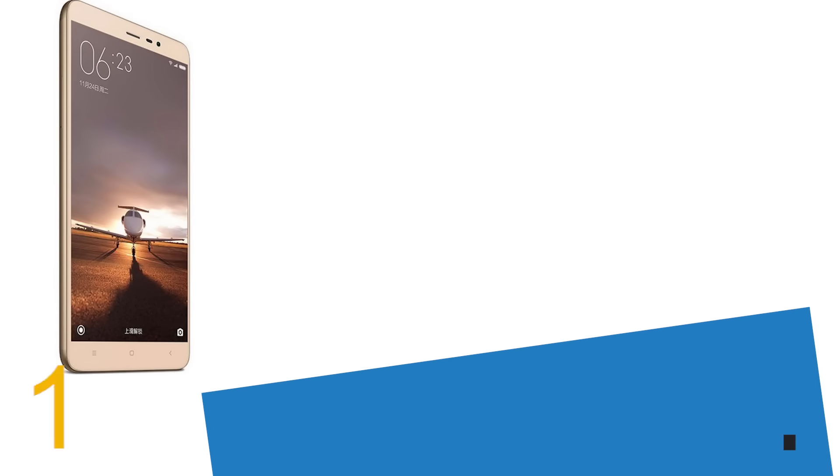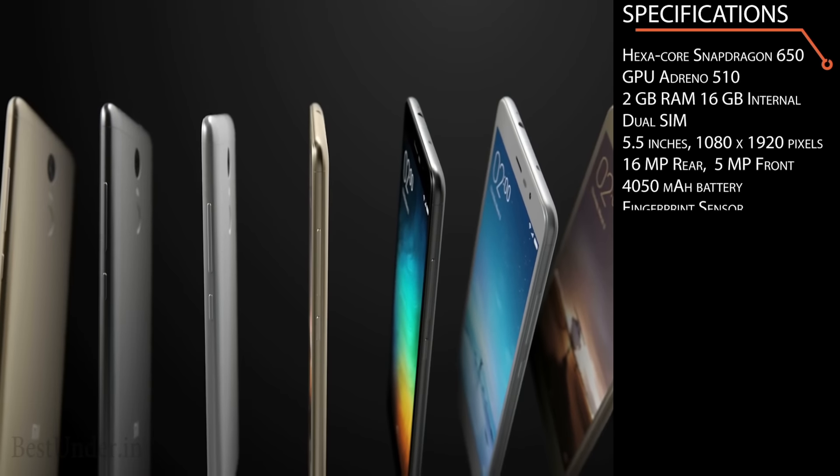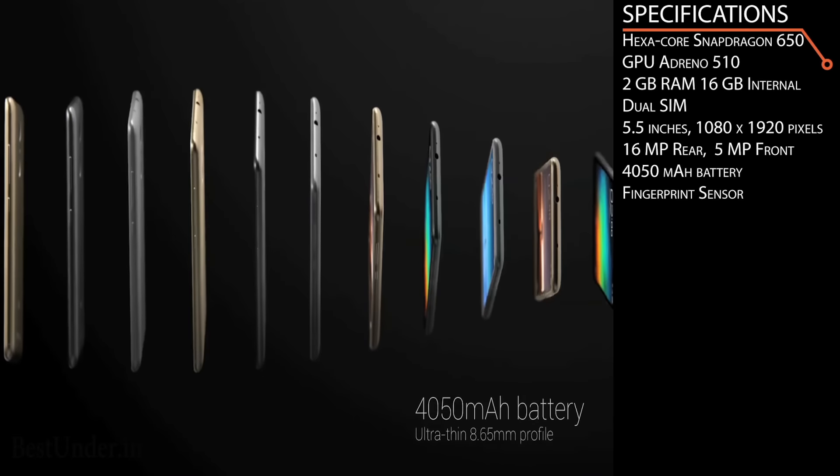Moving on to one of the finest smartphones right now — our top pick on this list is the Xiaomi Redmi Note 3 16GB version. With stunning looks and plentiful features, this smartphone is worth more than its price of rupees 9,999. The Redmi Note 3 comes with a massive 4050mAh battery which can last more than two days and offers 26 hours of talk time on 3G network. It supports fast charging and USB OTG for fast data transfer.